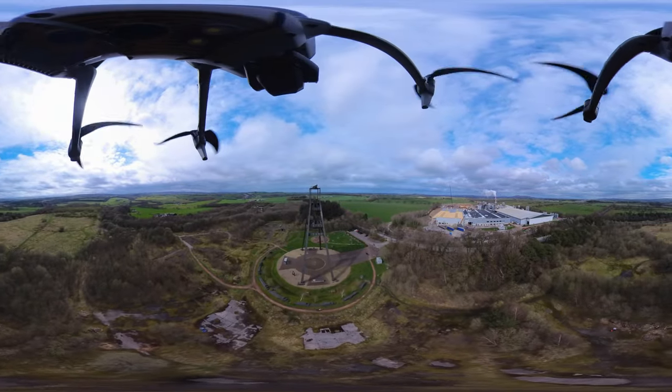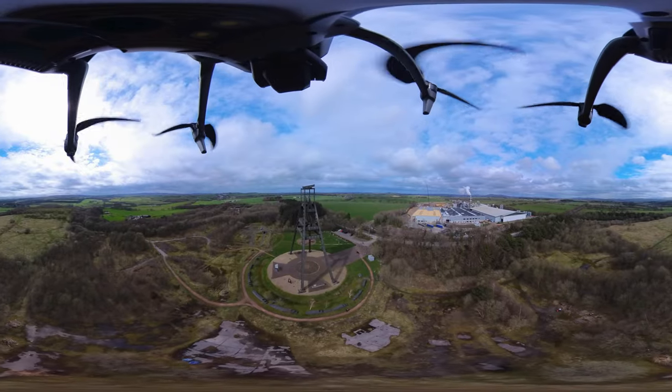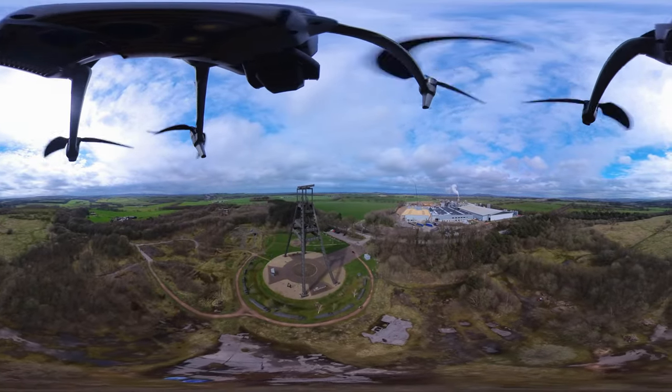The A-frame also serves as a memorial to the people that worked and died at the mine from 1908 to 1989.